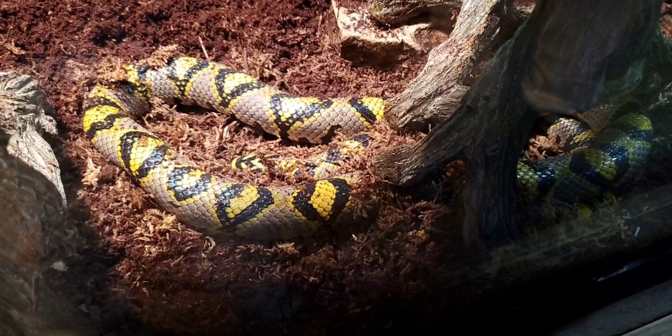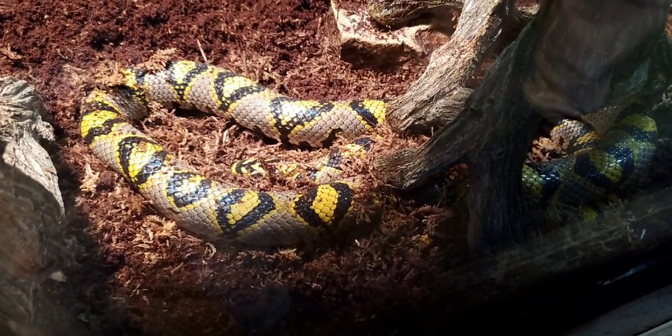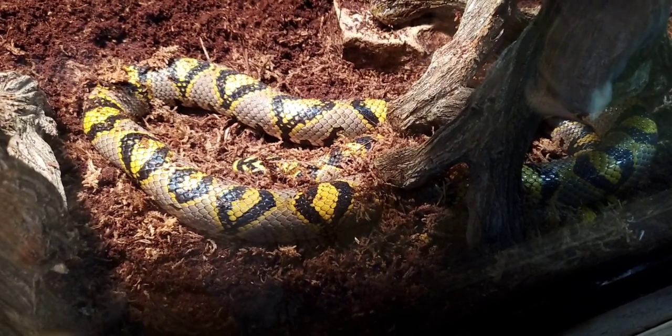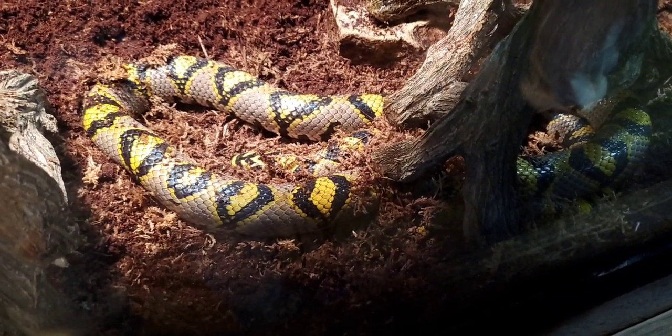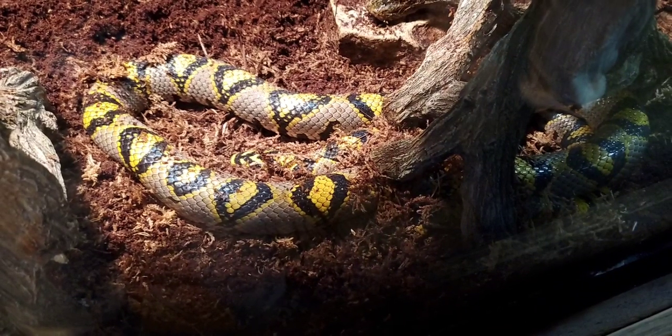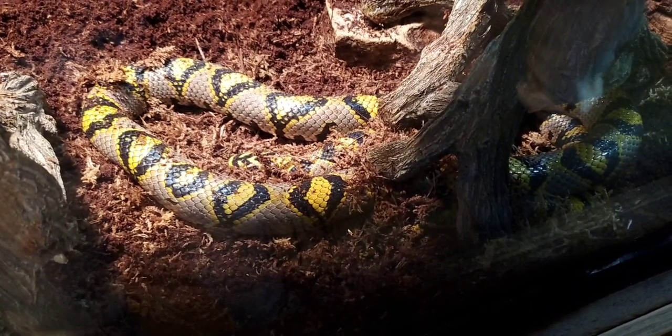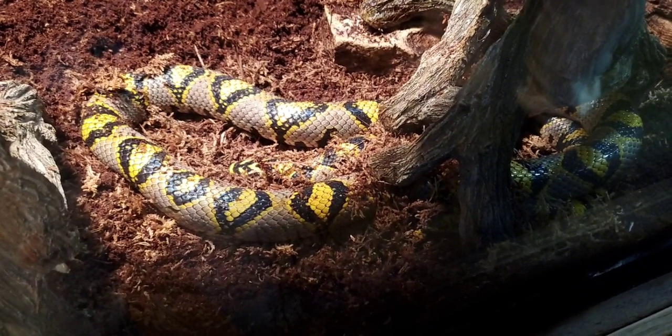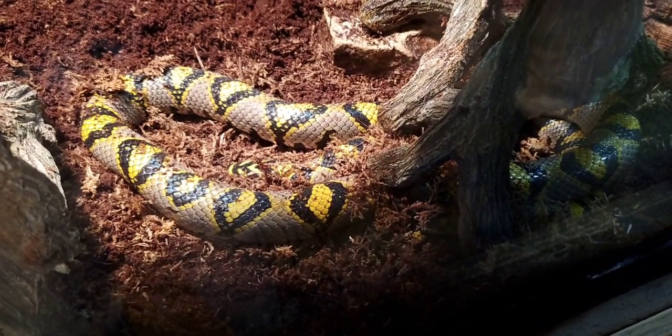He actually was at the zoo for a couple of years before that in the reptile department, but in the time that he's been here in the fragile kingdom he's nearly doubled in size, because he was a young animal when we got him and was still growing. Now he's getting closer to his adult size, which would be around four feet at the most.